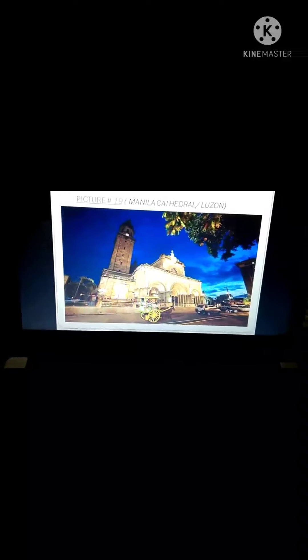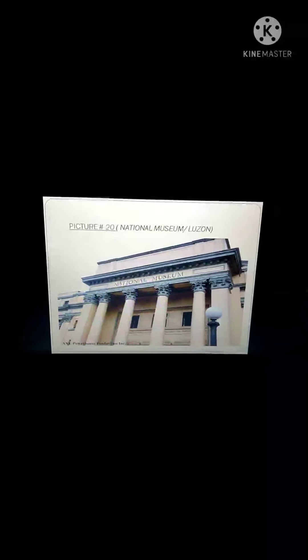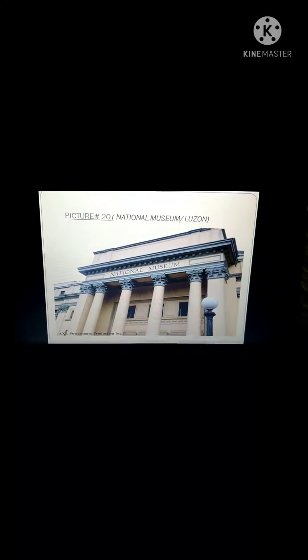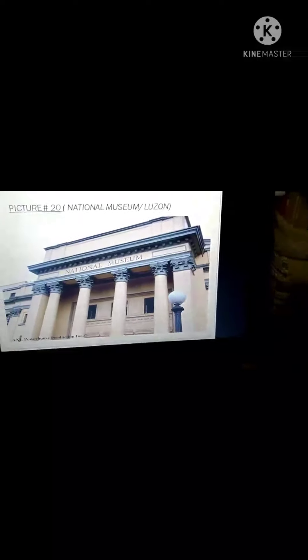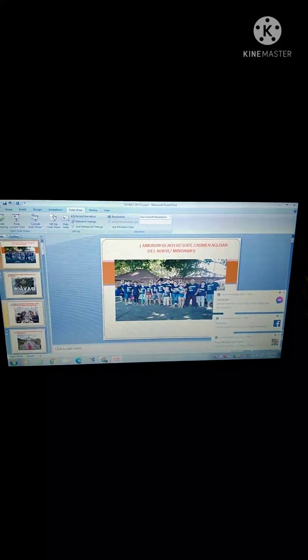The nineteenth picture I choose is the Manila Cathedral, where a lot of historical events have been held. That's why it became famous in Manila. The last tourist spot I choose is the National Museum, where all the paintings and masterpieces of our national artists are exhibited and displayed. That's my output for the documentary video featuring the different tourist spots of the Philippines. Thank you and goodnight.